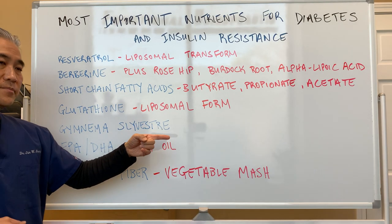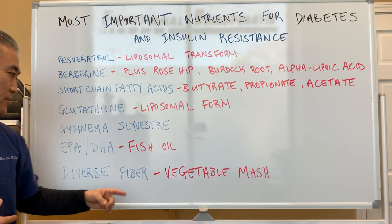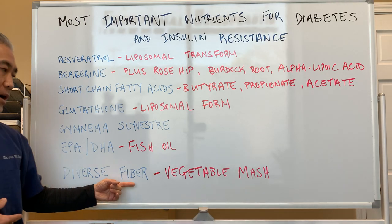Gymnema sylvestre is another nutrient. EPA DHA is fish oil, and then diverse fiber rounds out the list.